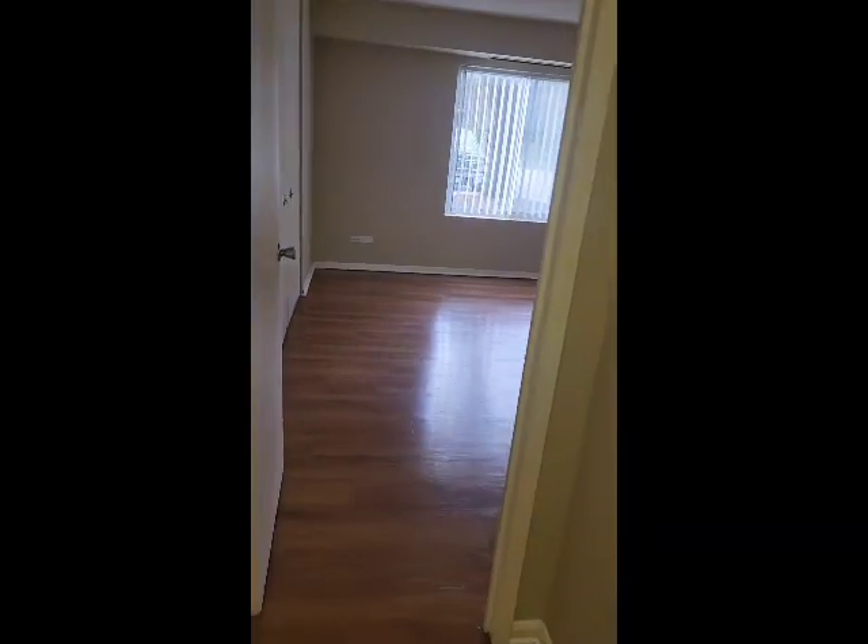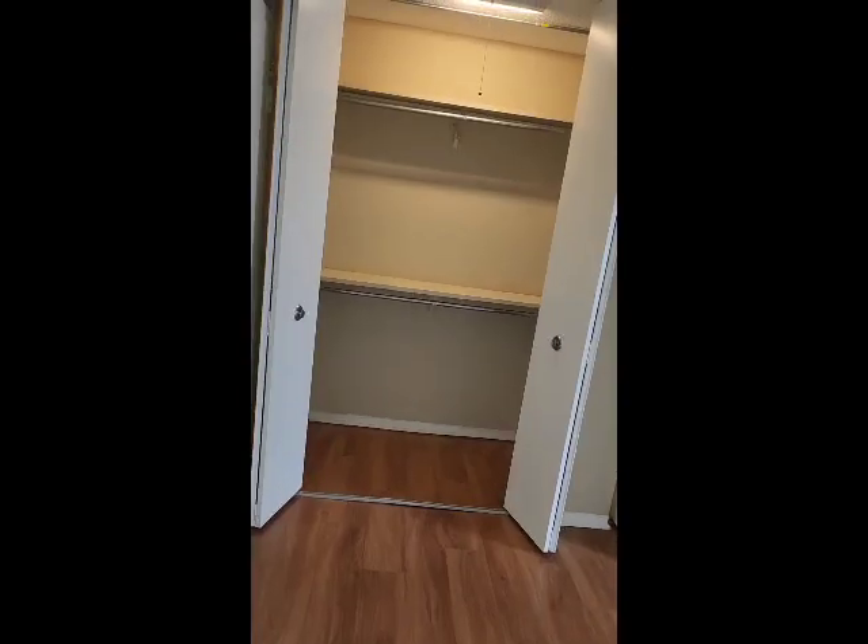Walking this way, we do have our bedroom with two big closets. The closets, as you can see, are really spacious.